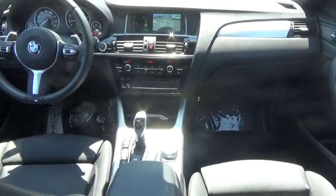Leather-wrapped steering wheel, power steering, adjustable steering wheel, auto-dimming rear-view mirror, cruise control, keyless start, floor mats, four-wheel disc brakes, aluminum wheels.